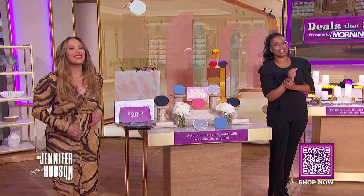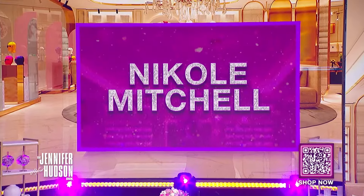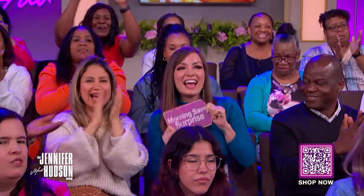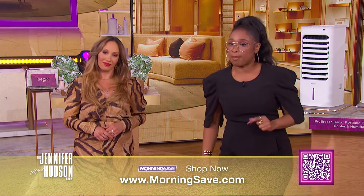These MorningSave deals are perfect to be the host with the most. We should help out an audience member so they can get their party started. If you see your name on the screen, you are our winner today of all of these products. Congratulations, Nicole! Thank you, Cheryl — you're awesome for the deals at MorningSave. Make sure to check out Cheryl's podcast, 'Sex, Lies, and Spray Tans,' anywhere you listen to podcasts. To get all these deals before they go, visit MorningSave.com or scan the QR code below while supplies last. If you like this video, smash that like button and subscribe to the Jennifer Hudson Show YouTube channel.